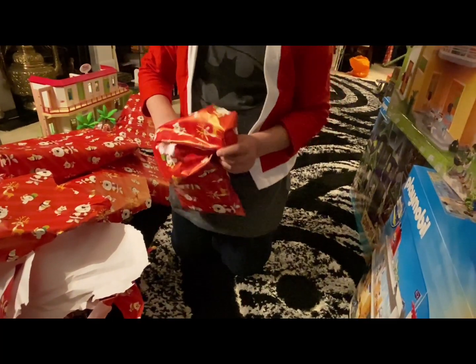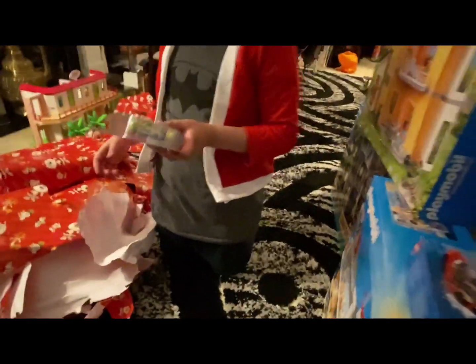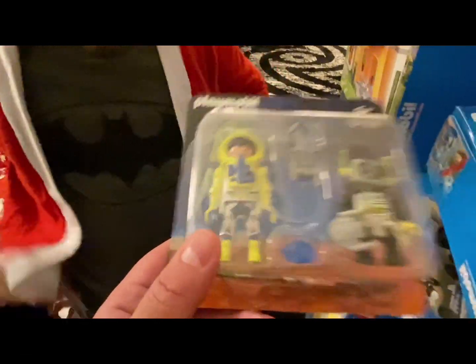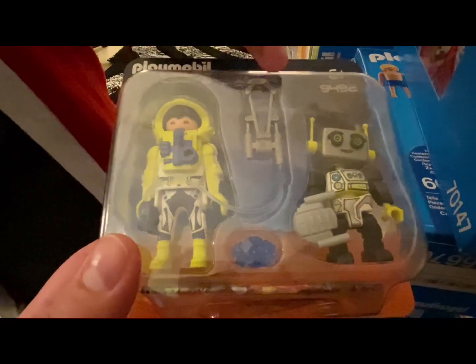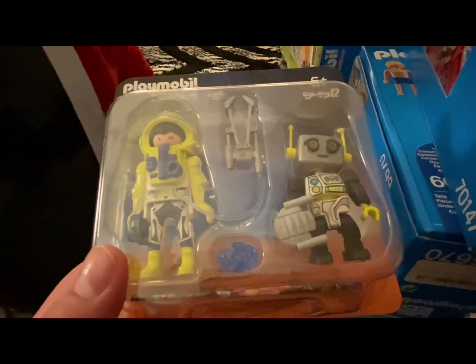I don't know what this is. Okay, it's a Playmobil thing. It's a Playmobil guy with a robot. I remember in the YouTube channel Playmobil English that I think the mascot's him. I think this goes with the Playmobil space center.